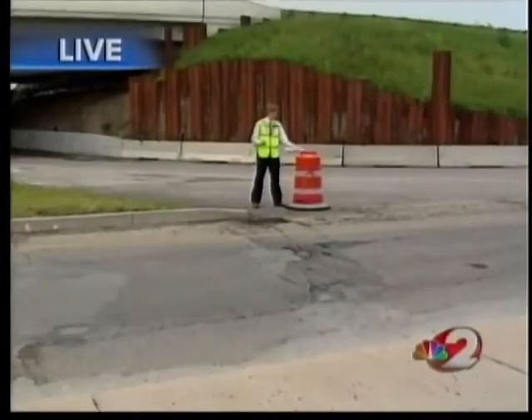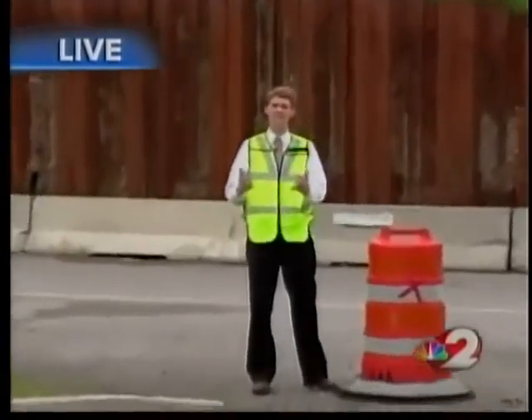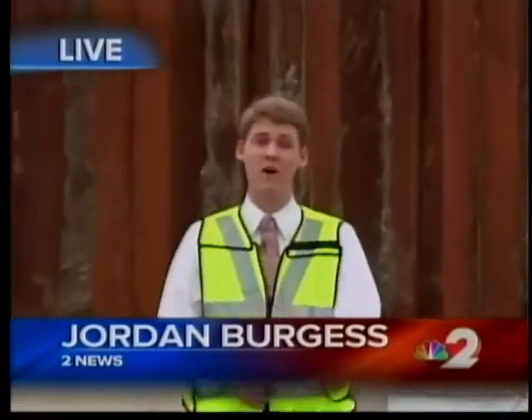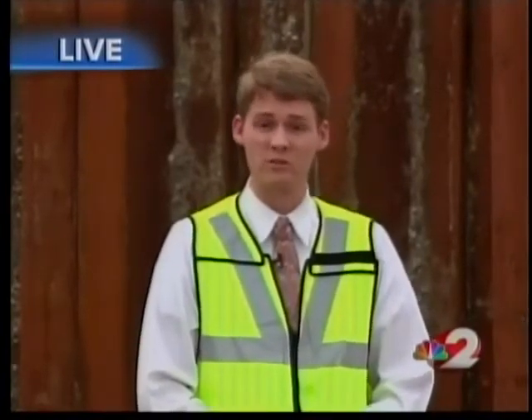So you better get used to seeing these orange barrels. We're told that detour will be in effect for about nine months. And remember, 10,000 to 15,000 cars through here every day. So when that detour does go into effect Wednesday night at 8, just be a little patient as you head to work Thursday morning. Reporting live, Jordan Burgess, 2 News.